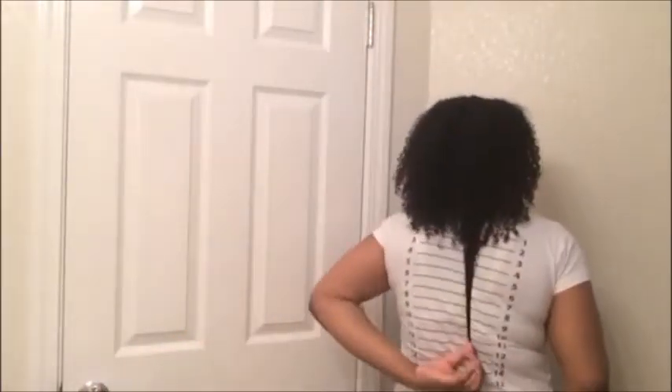It's past bra strap length on my length check t-shirt — 11 inches on my length check t-shirt, which I got from The Main Choice. Right here I'm showing you the length in the front.